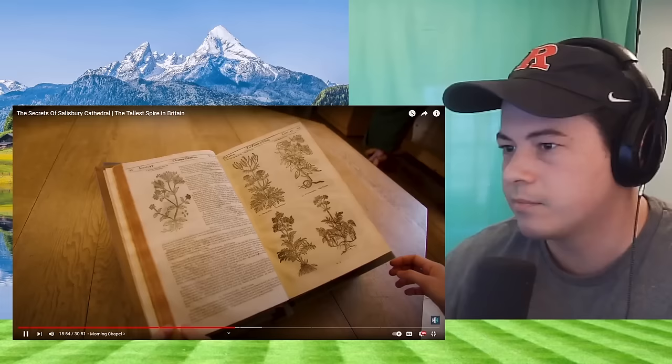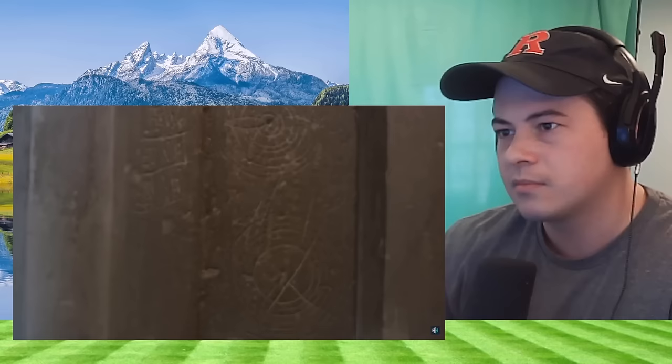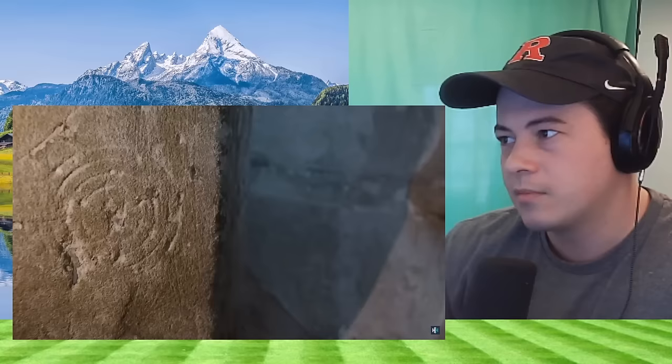The cathedral has thousands of pieces of graffiti all over it. Look at these circular marks opposite the pulpit — these were designed to entrap evil spirits. The concentric circles were supposed to attract the demon's eye; once it had followed the circles to the centre, so the theory went, it would be unable to escape. It's like a lobster trap.